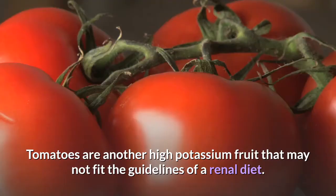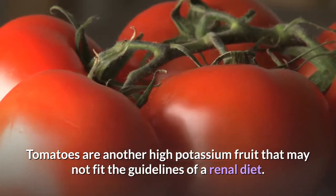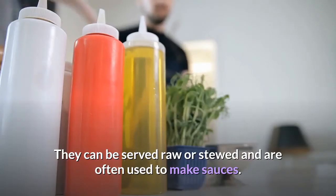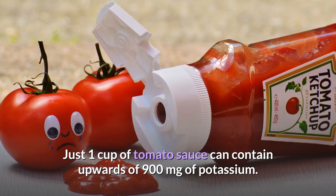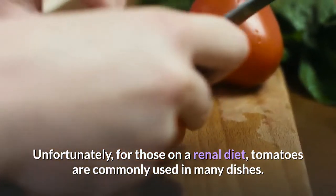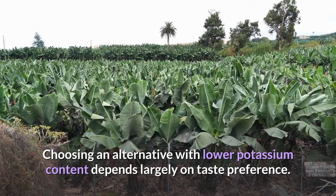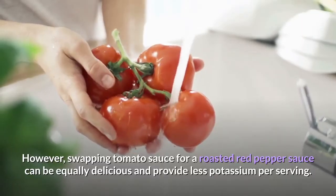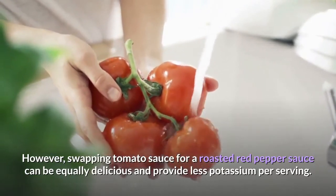13. Tomatoes. Tomatoes are another high-potassium fruit that may not fit the guidelines of a renal diet. They can be served raw or stewed and are often used to make sauces. Just one cup of tomato sauce can contain upwards of 900 milligrams of potassium. Unfortunately, tomatoes are commonly used in many dishes for those on a renal diet. However, swapping tomato sauce for a roasted red pepper sauce can be equally delicious and provide less potassium per serving.